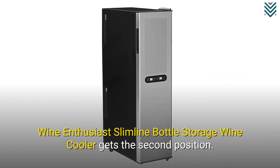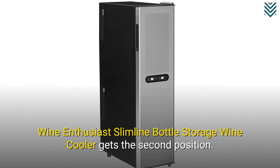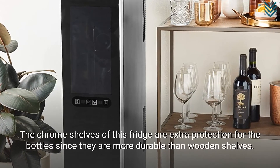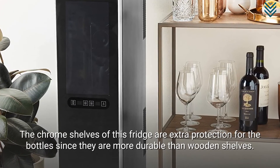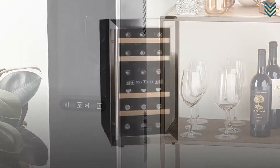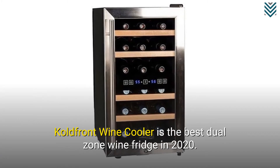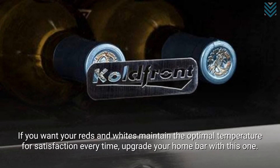The Wine Enthusiast Slimline Bottle Storage Wine Cooler gets the 2nd position. The chrome shelves of this fridge offer extra protection for the bottles since they are more durable than wooden shelves. The Caldfront Wine Cooler is the best dual-zone wine fridge in 2020. If you want your reds and whites to maintain the optimal temperature for satisfaction every time, upgrade your home bar with this one.